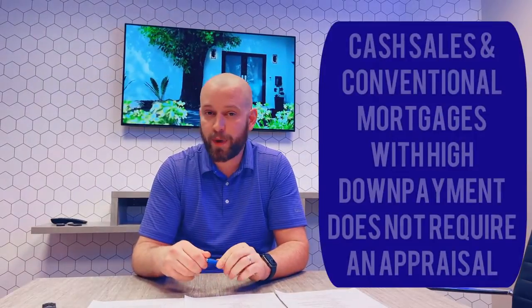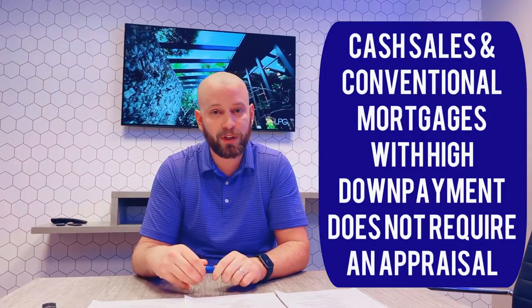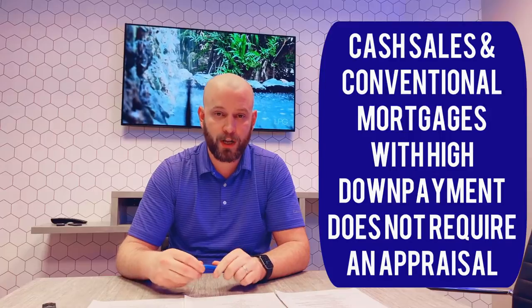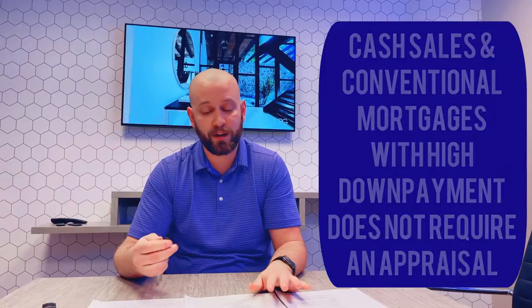Basically, an appraiser determines the value, and the mortgage company will only finance up to that value. If you want to close without negotiation, you need to make up any appraisal gap that happens. If you are a cash buyer, there is no appraisal. And some mortgage companies will allow the appraisal to be waived if your down payment is over a certain percentage, so talk to your lender and find out what that level is — maybe you can get the appraisal waived.